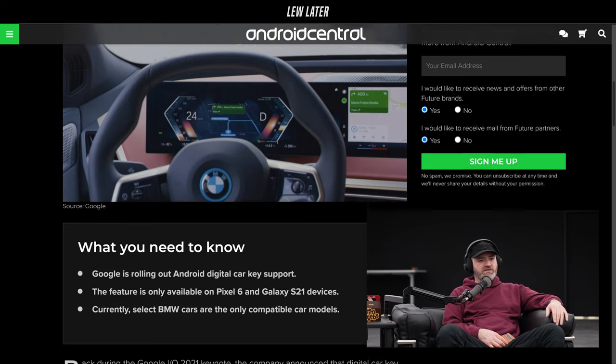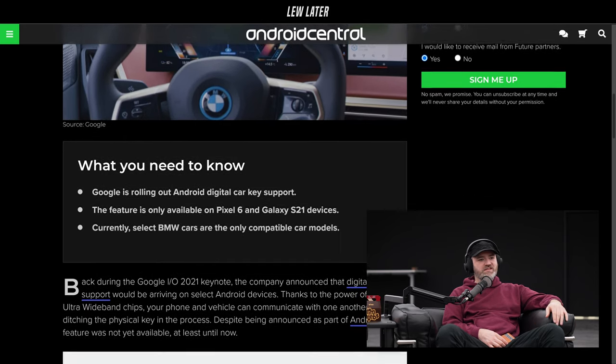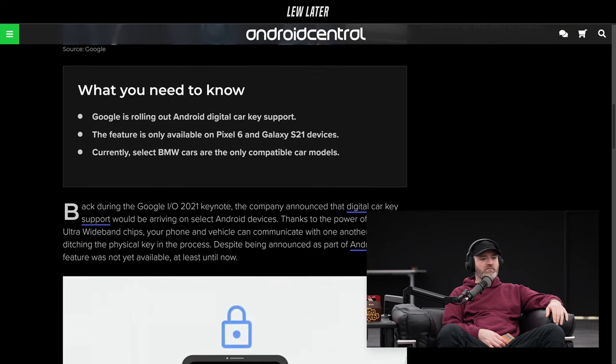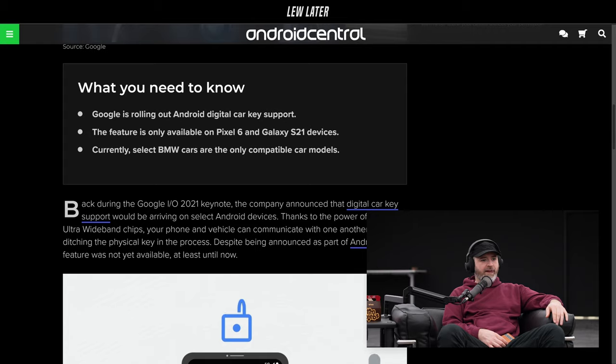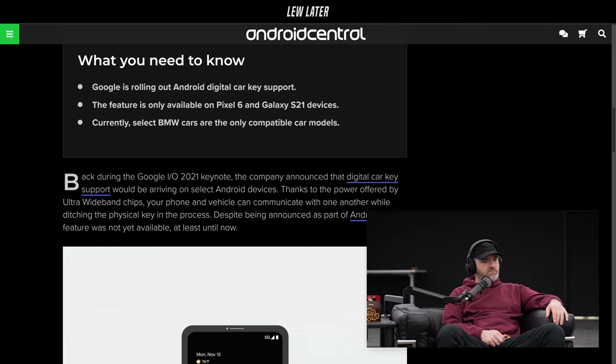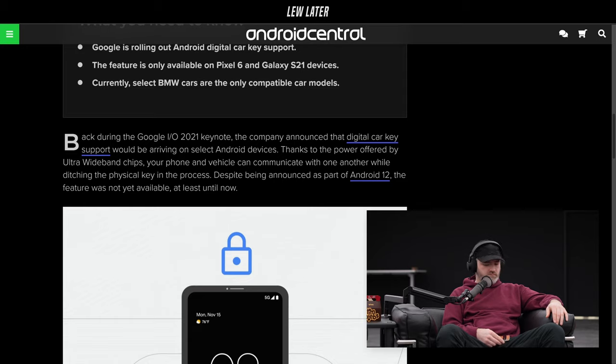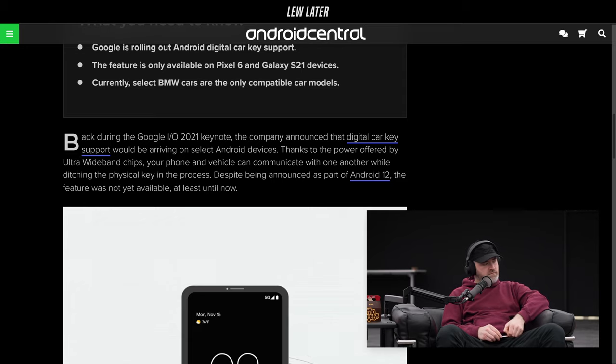Now Google is rolling out digital car key support, available on Pixel 6 and S21 devices. Select BMW cars are the compatible car models, and it's the new cars. It's hard to actually get a car, but also to get a BMW car to work with these phones. I feel like this is cool technology, but they need to make it more accessible, because it only works with BMW and the new models right now.